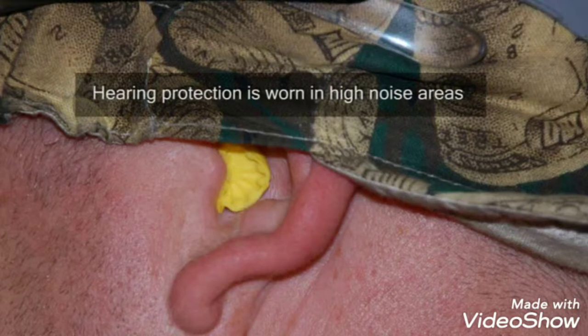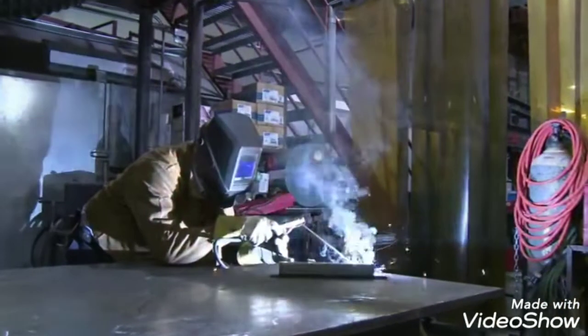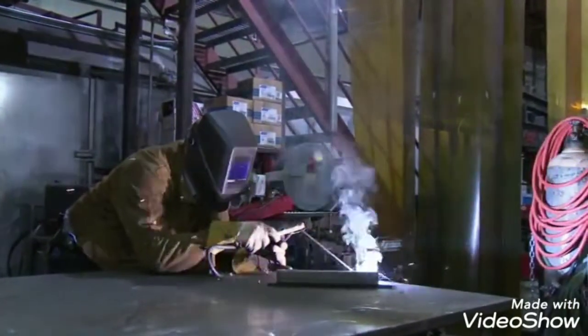Hearing protection is worn in high noise areas to protect against hearing loss. Finally, inhaling some metal fumes can lead to metal fume fever and other illnesses.